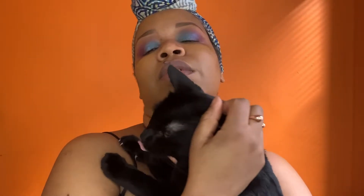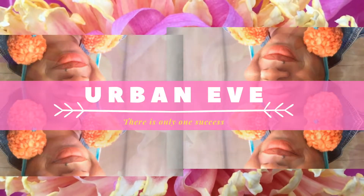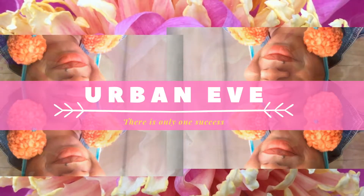Hello, guys. This guy is just crawling all over my makeup. Probably got cat hair in my sponge now. Hello, friends.